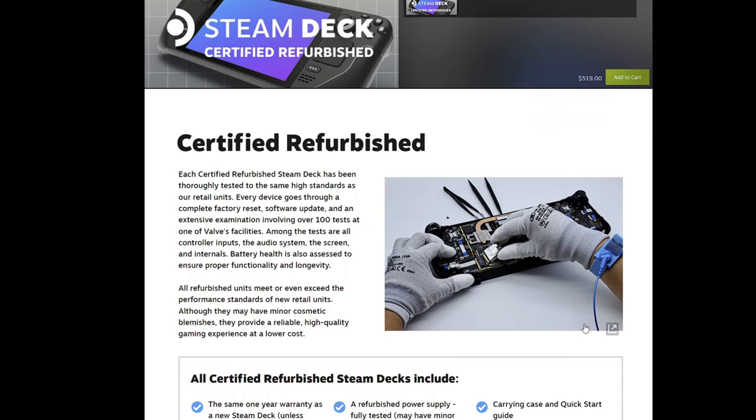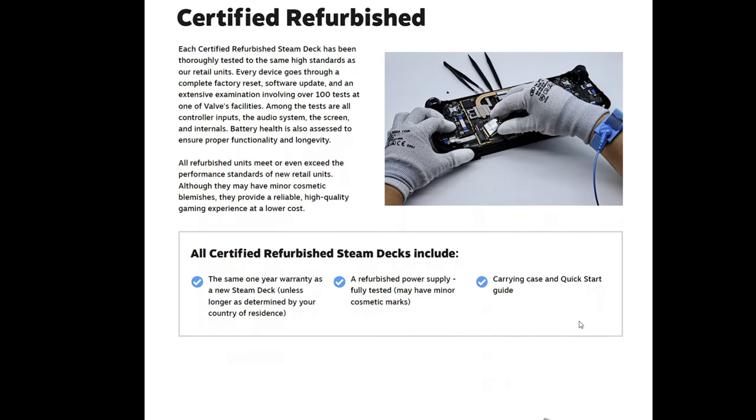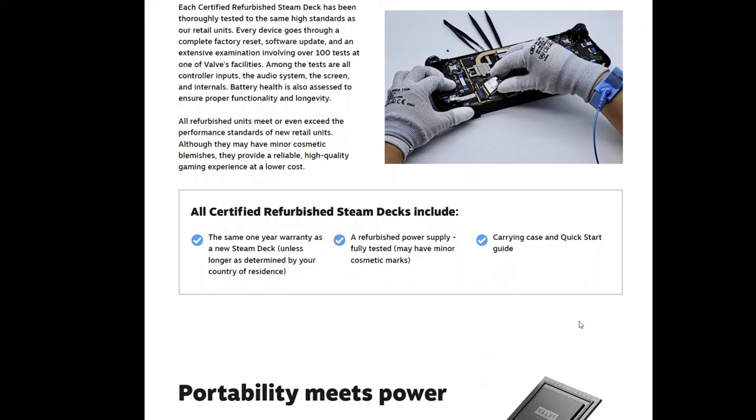Certified refurbished: each certified refurbished Steam Deck has been thoroughly tested to the same high standards as retail units. Every device goes through a complete factory reset, software update, and an extensive examination involving over 100 tests at one of Valve's facilities. Tests include all controller inputs, the audio system, the screen, and internals. Battery health is also assessed to ensure proper functionality and longevity. All refurbished units meet or even exceed the performance standards of new retail units. Although they may have minor cosmetic blemishes, they provide a reliable, high-quality gaming experience at a lower cost.